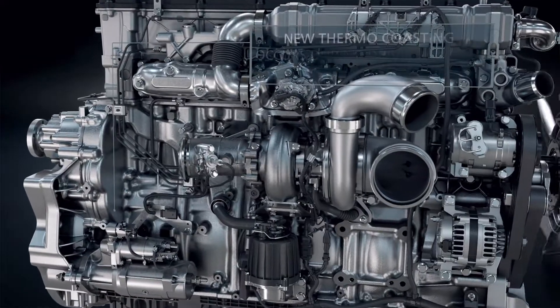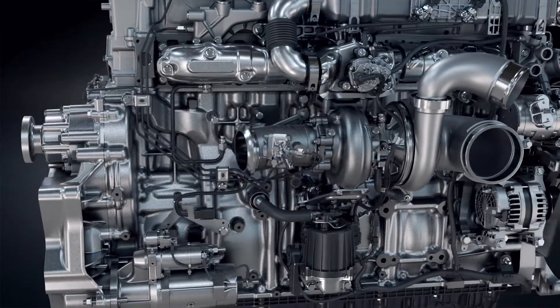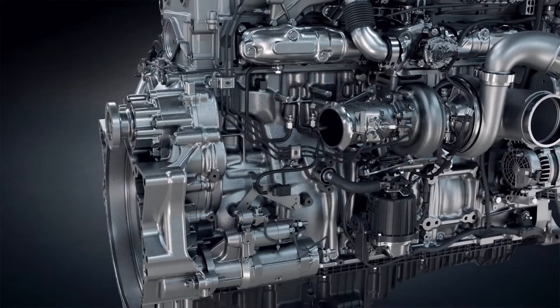The new thermocoasting feature improves heat distribution to increase engine performance and after-treatment reliability when paired with the DT12 transmission.